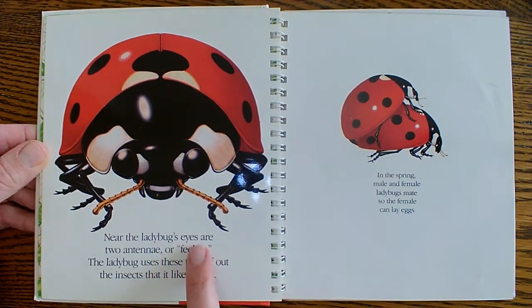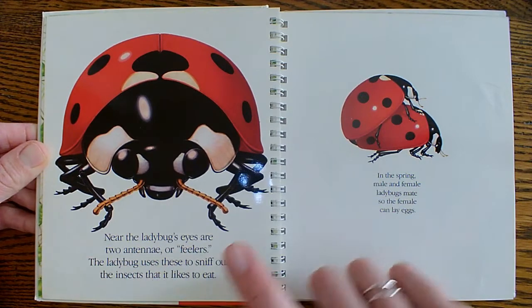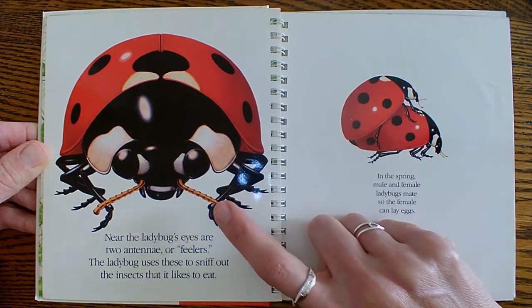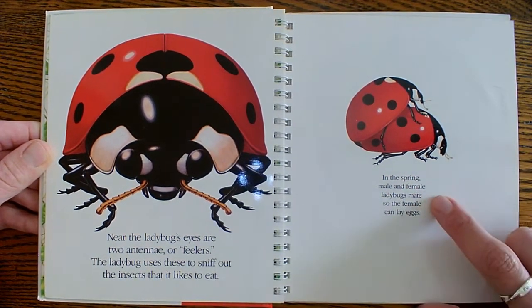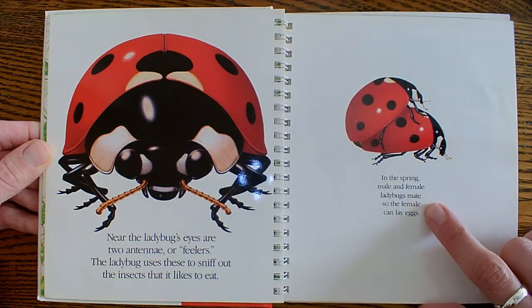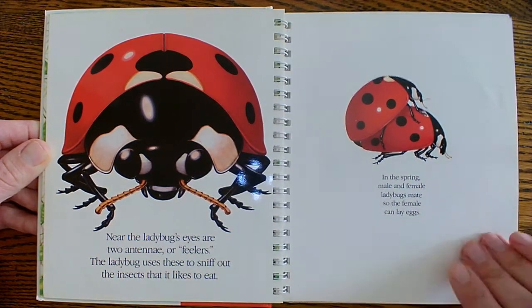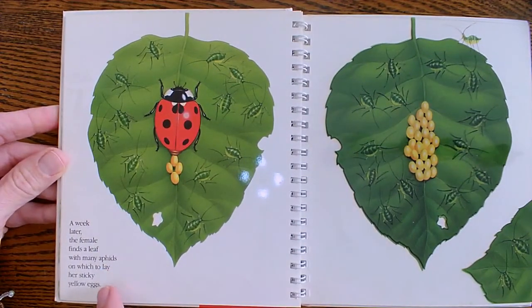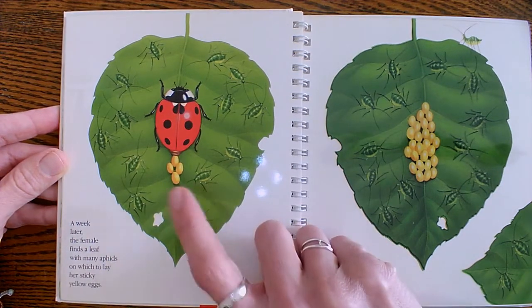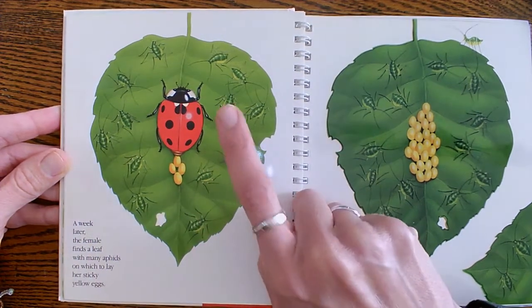Near the ladybug's eyes are two antennae, or feelers. This is how they sniff out the insects that they like to eat. In the spring, the male and female ladybugs mate so that the female can lay her eggs. Then a week later, the female finds a leaf with many aphids on which to lay her sticky yellow eggs. So she gets to lay her eggs and have a meal.